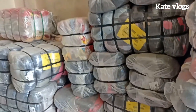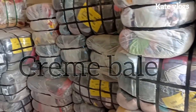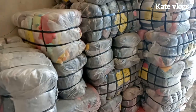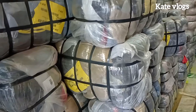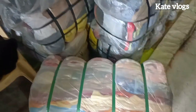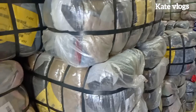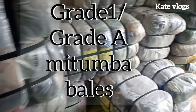We have cream bells, grade one or grade A bells, and grade two or grade B mtumba bells. The first bell is called the cream bell — C-R-E-M-E. These are brand new clothes or products. Every product that comes as a cream bell has never been worn before. The shoes are brand new, the clothes are brand new, the curtains are brand new. One hundred percent of what is in a cream bell is sellable at 100% profit.